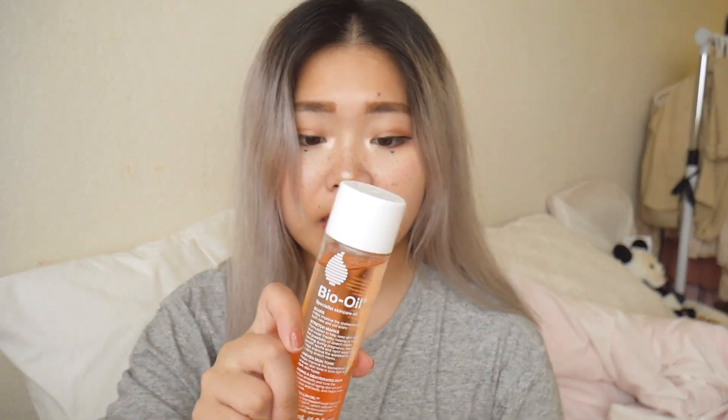Next skincare product is Bio Oil, which you can get on Amazon. Bio Oil really helps if you have any scars or stretch marks. I put it on my stretch marks and it really helps. It also improves your skin elasticity.